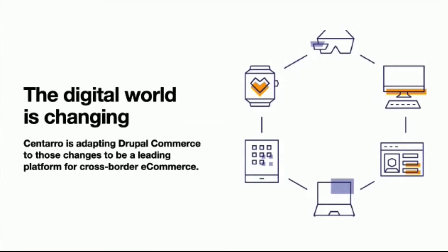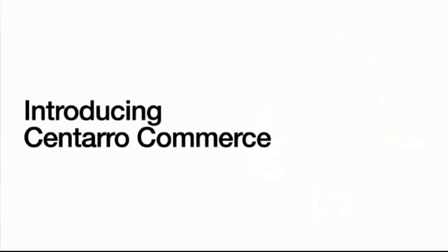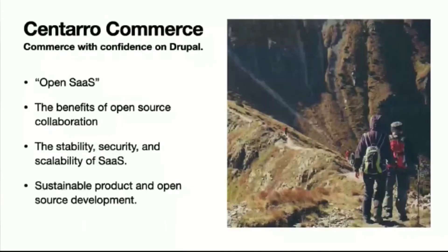The digital world is changing and Centaro is adapting Drupal Commerce to be a leading platform for cross-border e-commerce. I want to introduce Centaro Commerce — a headless e-commerce platform powered by Drupal and the Commerce framework. It's our flavor of Drupal and Drupal Commerce packaged as an open SaaS, what we call 'Commerce with Confidence on Drupal.' It's a managed SaaS that gives you the benefits of open-source collaboration, with the stability and security of a SaaS.